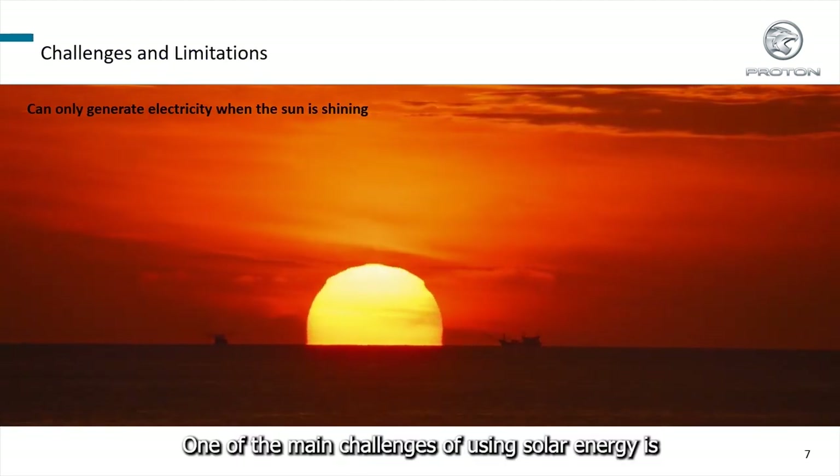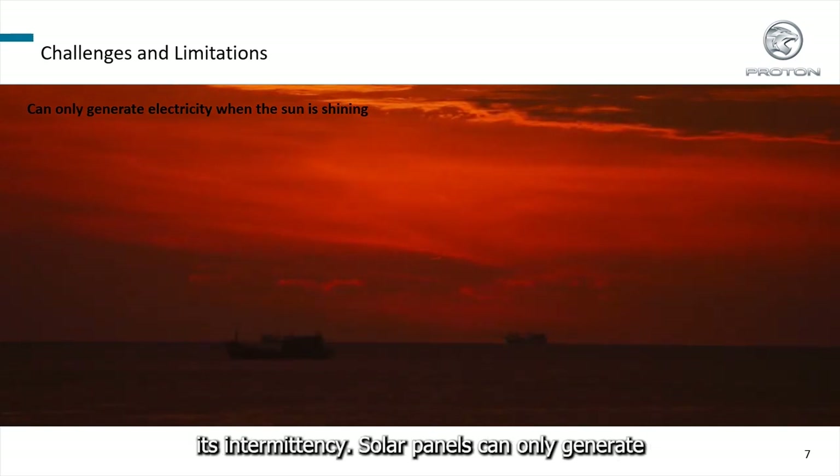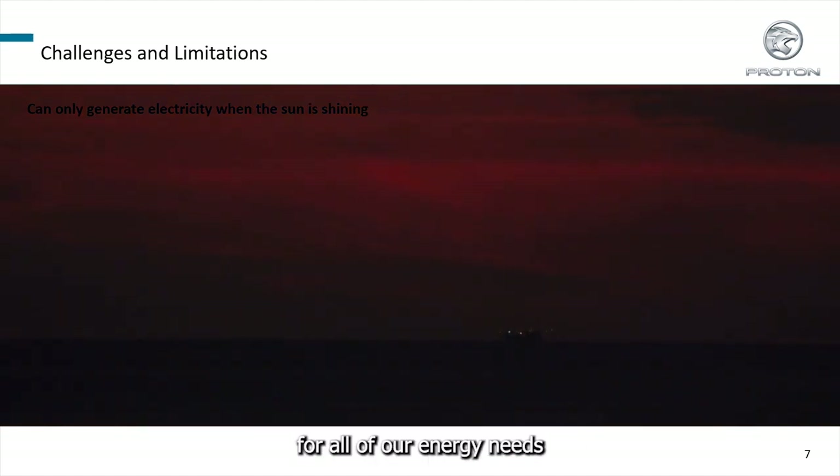One of the main challenges of using solar energy is its intermittency. Solar panels can only generate electricity when the sun is shining, which can make it difficult to rely solely on solar energy for all of our energy needs.